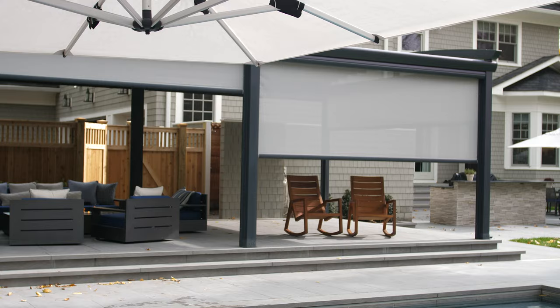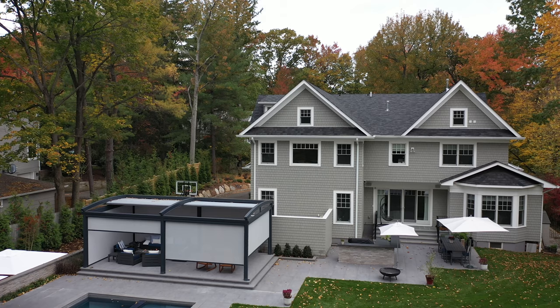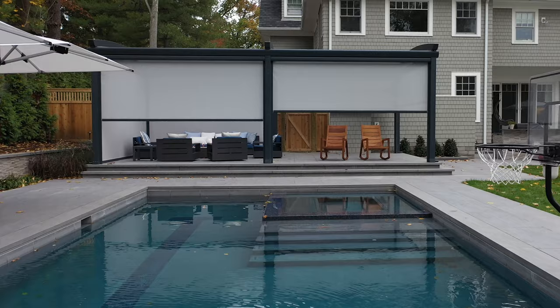It looks great — I was initially worried that it would be dominating the outdoor space because it's a very big structure, but because the pillars are relatively slim it actually doesn't do that, and it works perfectly with the setup of our outdoor space.